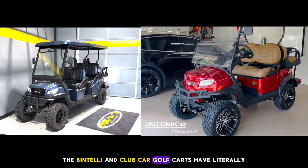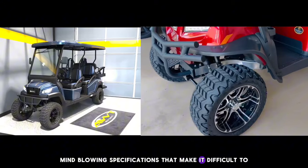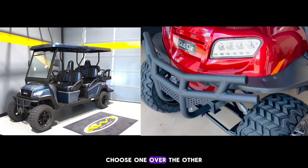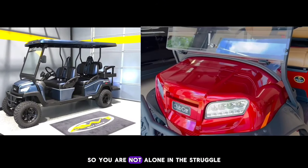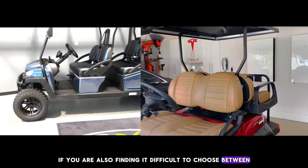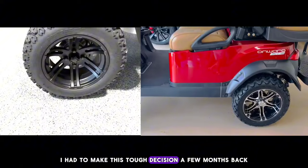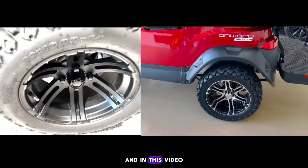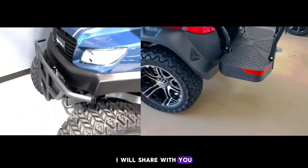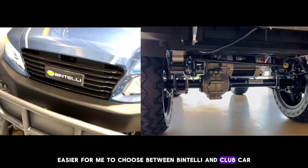The Bintelli and Club Car golf carts have literally mind-blowing specifications that make it difficult to choose one over the other. You are not alone in the struggle if you are also finding it difficult to choose between Bintelli versus Club Car. I had to make this tough decision a few months back, and in this video, I will share with you all the details that made it easier for me to choose between Bintelli and Club Car.